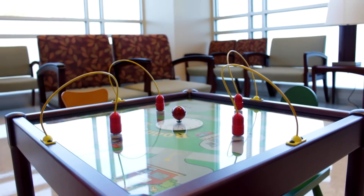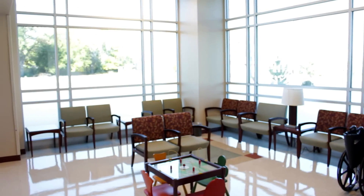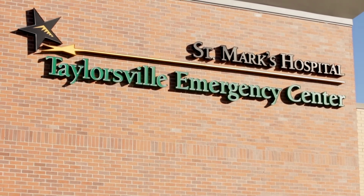We're just over seven miles from St. Mark's Hospital, located conveniently on 5400 South and 2700 West. We're happy to be a part of Taylorsville and look forward to being able to serve all of you.